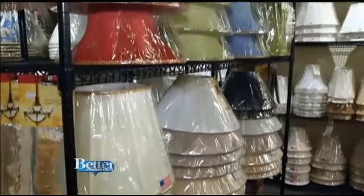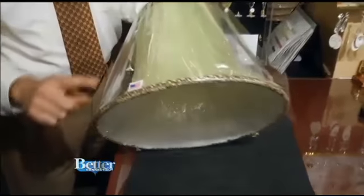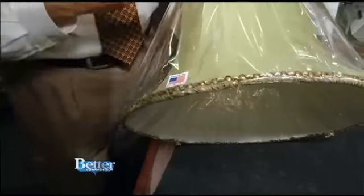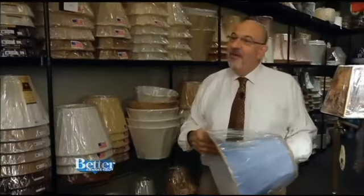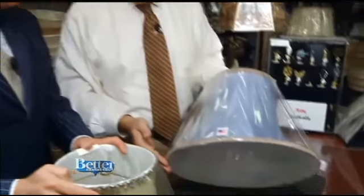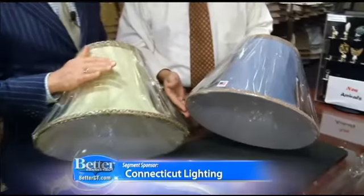And now for something completely different — this one's a little different. It's a bell shape with a great trim on it. Made in the USA. What do you call that color? That's sour apple. Now we take that same shade — I love this one, I'm taking it. I'm just putting that in my car. We'll put it on your bill. Same shape, same shade, different color — look what the baby blue does to it. What a difference. These are nice pieces.